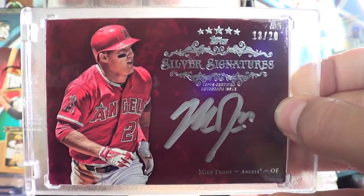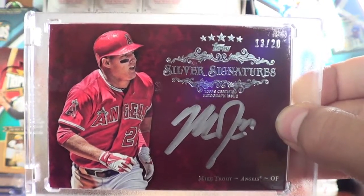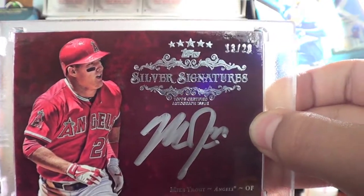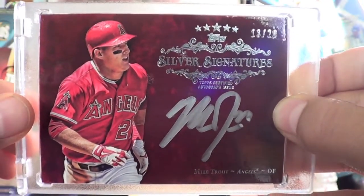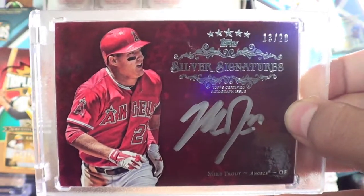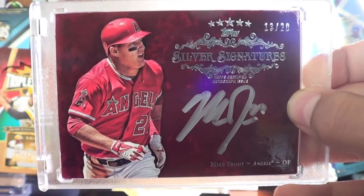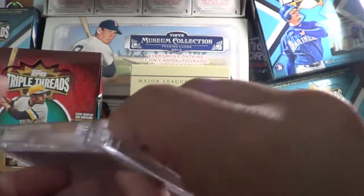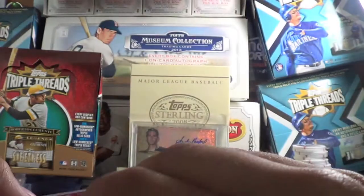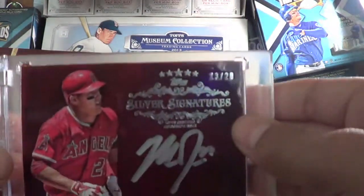Love it. Just the red looks so, so sweet, especially since Trout's in his red uniform. The camera doesn't even do it justice — it just looks so cool in person. I'll show you the back real quick. That's the back, but real beauties in the front, of course.